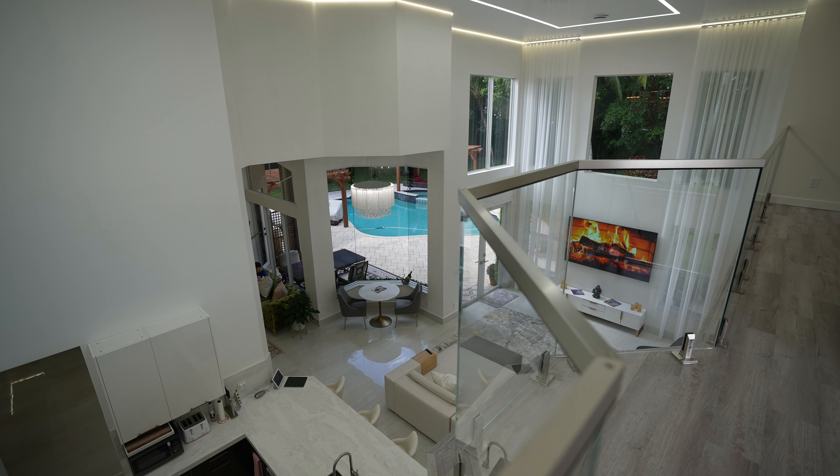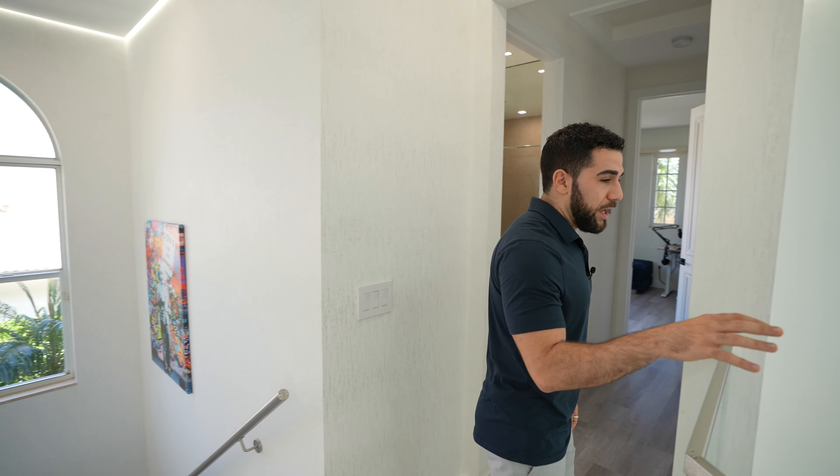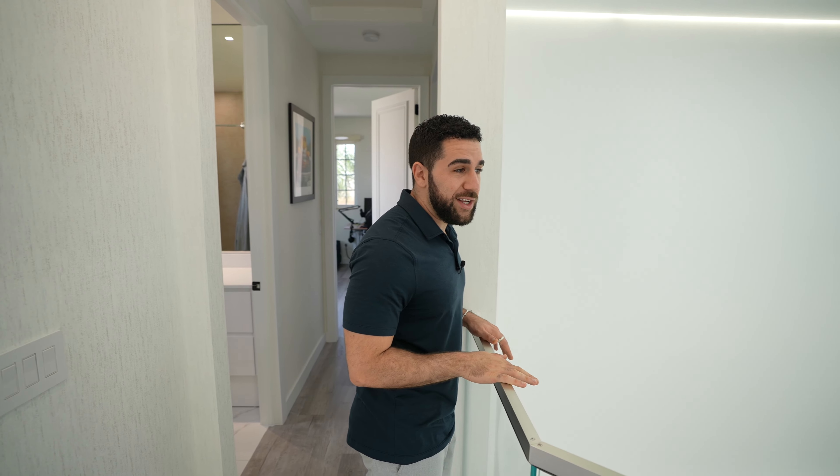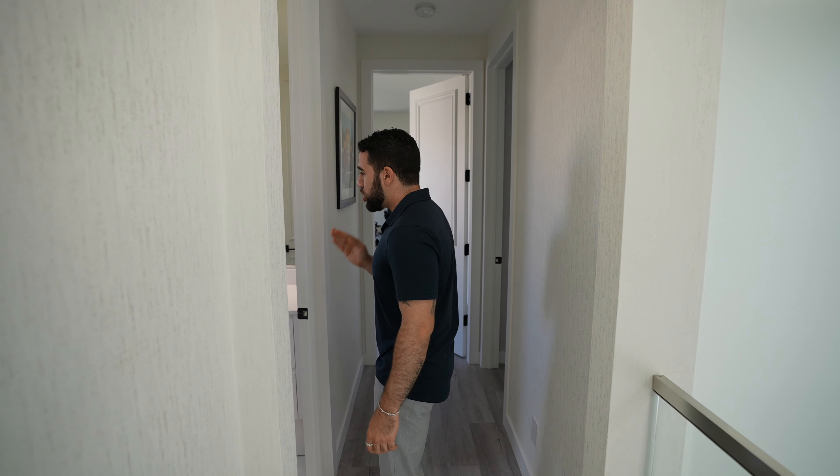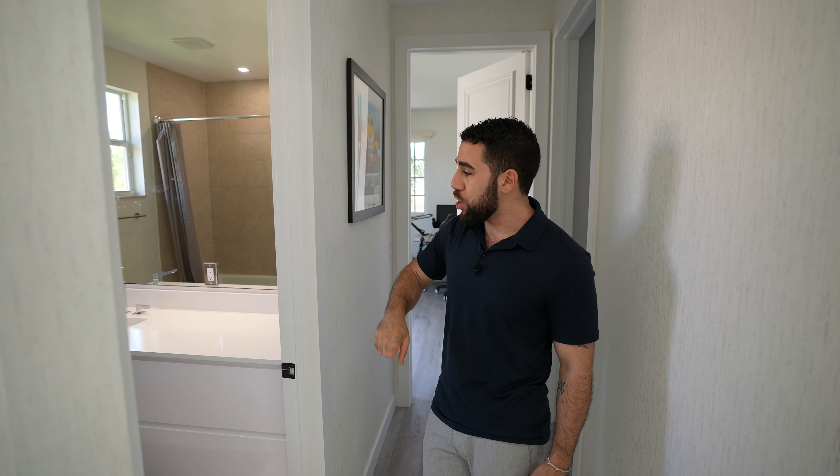The view from up here is insane — I feel like I'm on a cruise ship looking over this living area. The 22-foot high ceilings, you can really see them from here. I can still see into the backyard. Let's take a look at some more bedrooms. This is a shared bathroom — we've got the shower and sink in here.